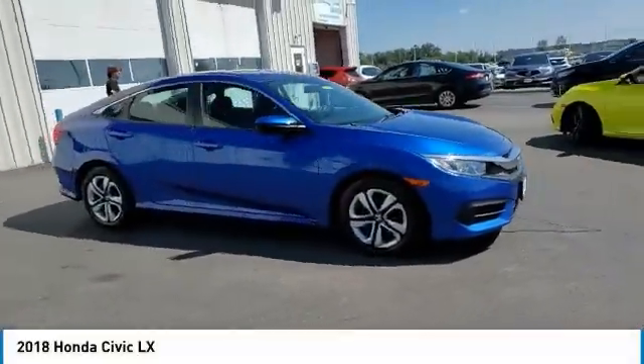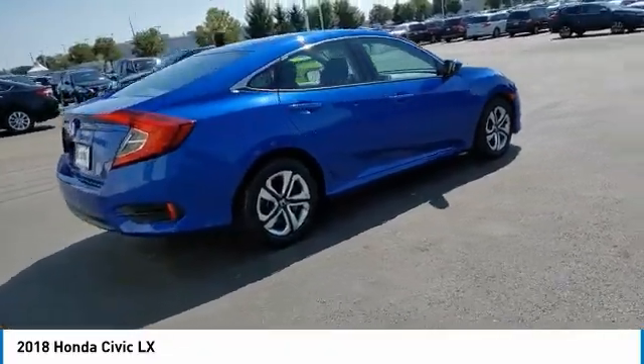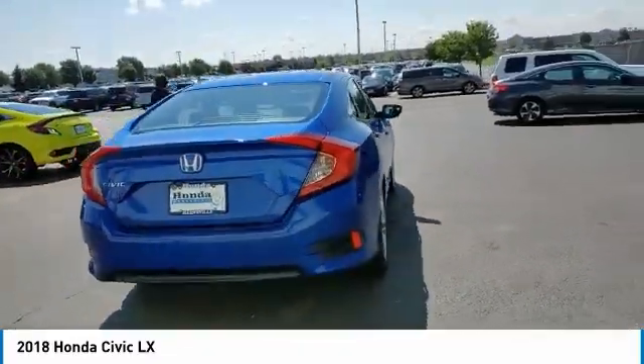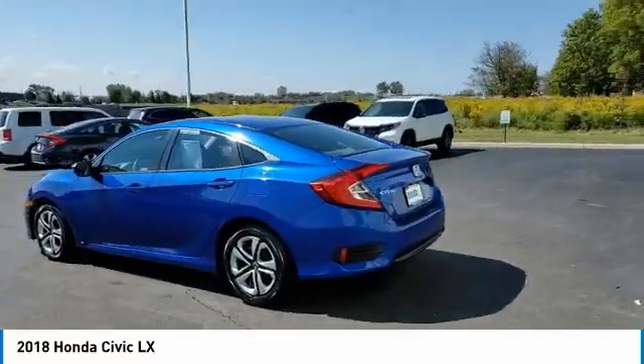Make a great choice today with the 2018 Honda Civic. Practical, awesome gas mileage, and incredibly reliable. This vehicle has less than 55,000 miles.